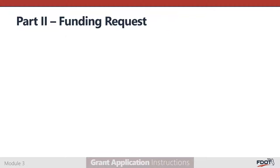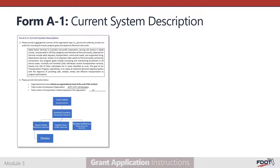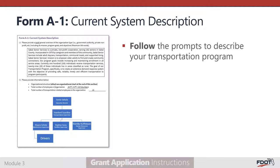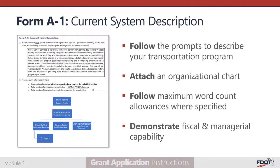Part 2 of the application is where you'll describe your funding request and make the case for award. The seven forms in this section require significant attention. They should provide compelling evidence that your proposed project will be successfully carried out and meet the purpose of the Section 5310 program: to provide enhanced mobility to seniors and people with disabilities. Form A-1, Current System Description, includes a series of prompts designed to provide reviewers with a comprehensive understanding of your agency's transportation program. You'll be asked to provide a short description of your agency and its services, and to attach an organizational chart including all transportation-related positions.